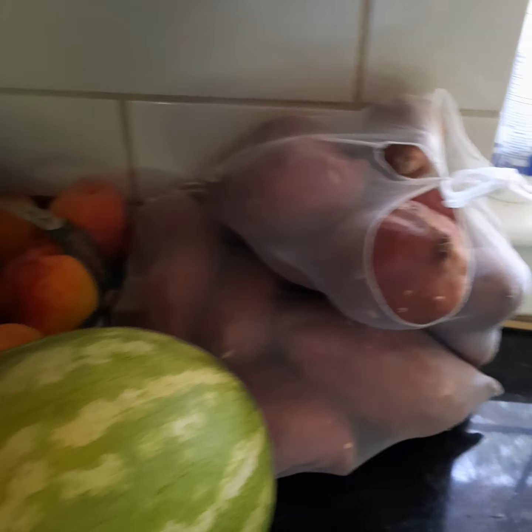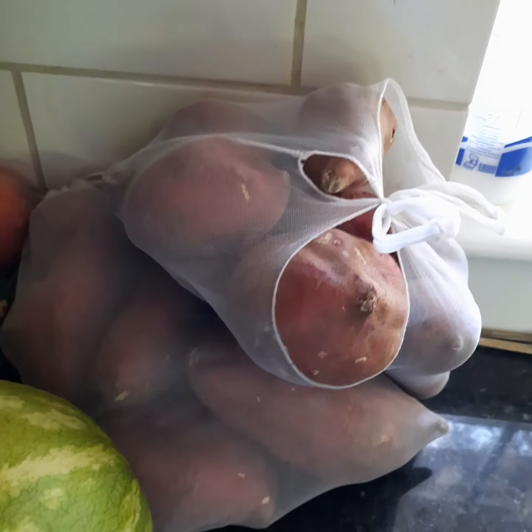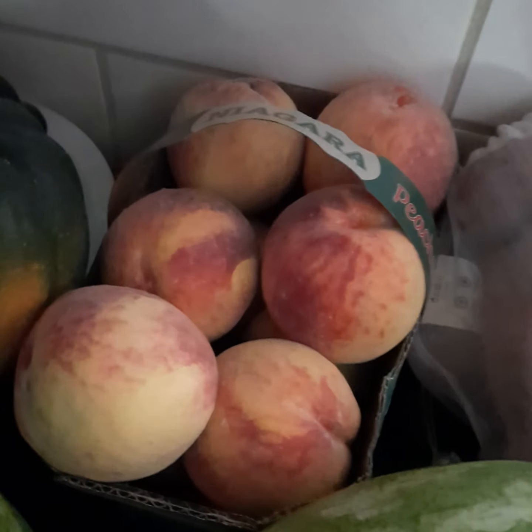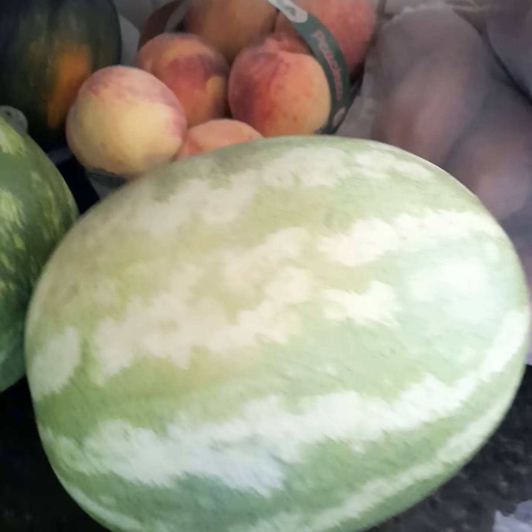Right here we have the Japanese sweet potatoes, which I'm absolutely in love with. Those and these acorn squashes kind of make up our starches mostly for the week. And then all of the peaches, plums, apples — all of this, even these melons — are from Canada right now. Our fruit season is booming, so this is kind of our fruit haul for the week.